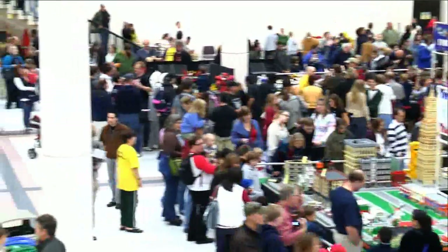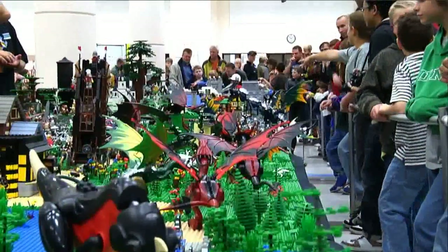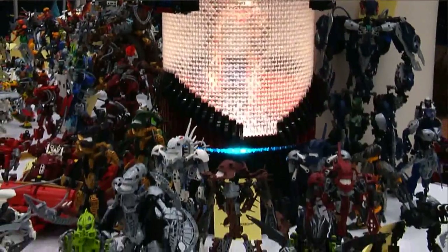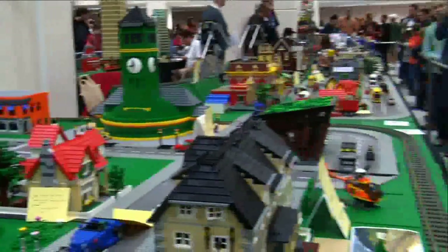Just about anything from your imagination can be built with LEGO, and Northwest BrickCon has it all — from the knights and dragons in the castle world to some of the biggest ships flying in space. They have Bionicle like you've never seen before, and even cities built in both minifig scale and micro scale. But that's just the tip of the iceberg.